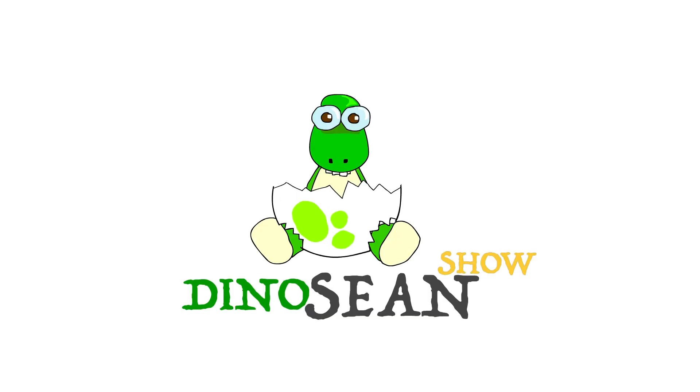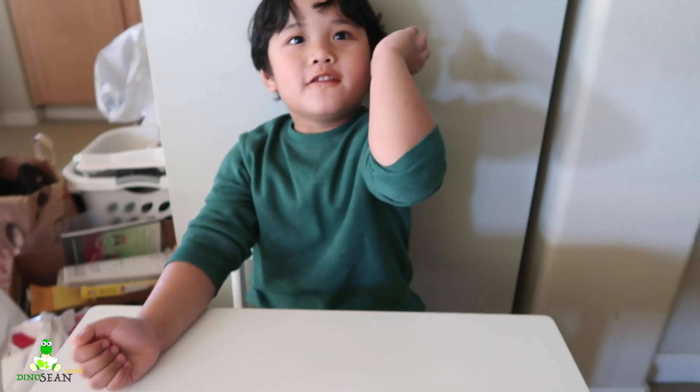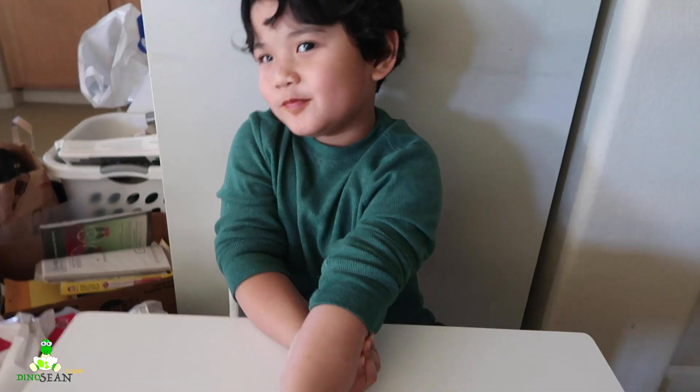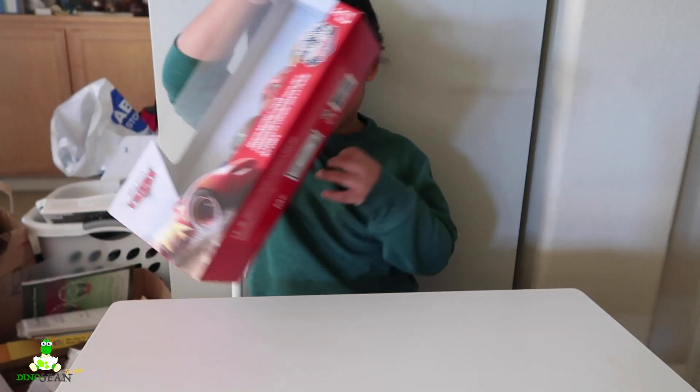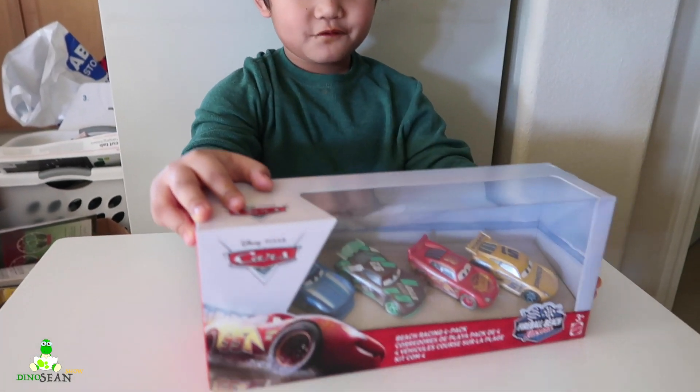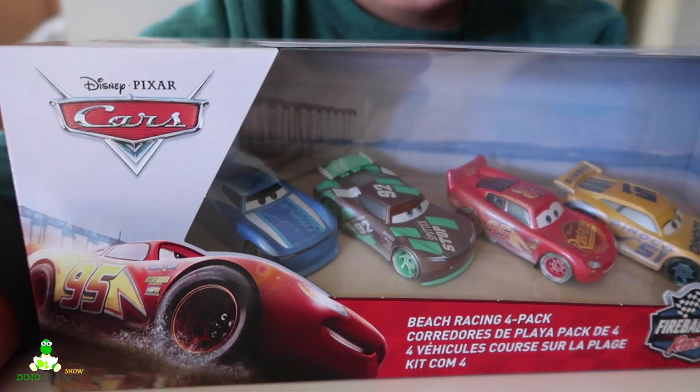Welcome to the Dinosaur Show! Hi guys! Today we have Disney Cars toy — Fireball Beach Racers! Yes! I love that!